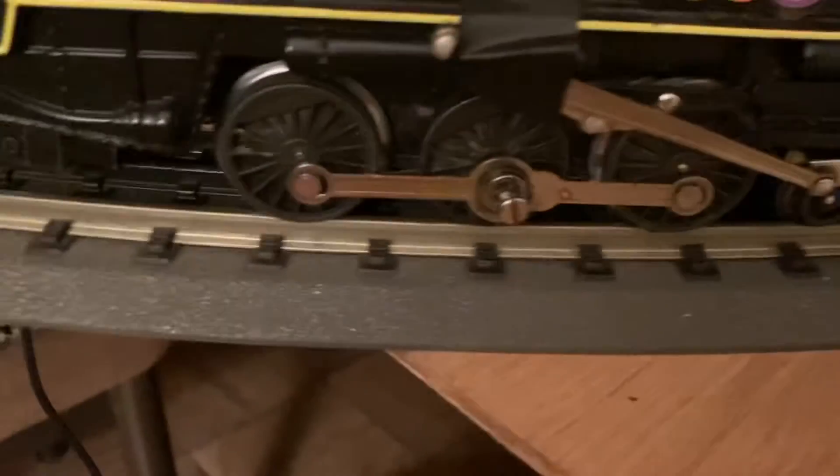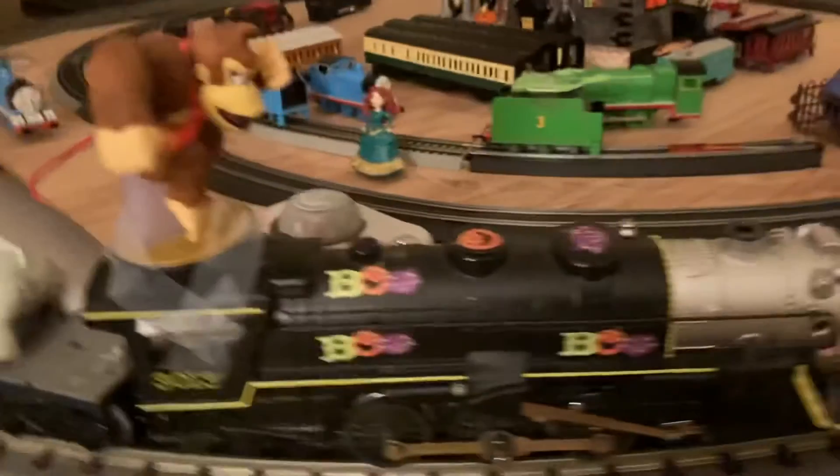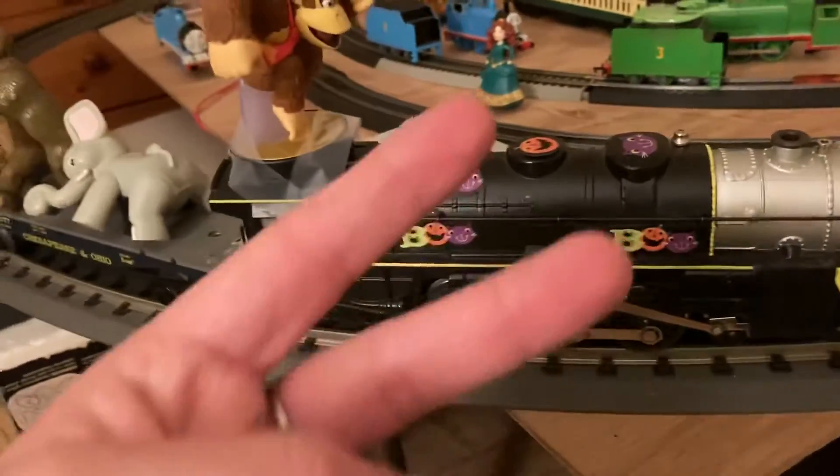Now it just runs with one side rod instead of two on that side — I improvised. I'm definitely not what you'd call a model railroader. I'm a train enthusiast, a rail enthusiast, but when it comes to O scale locomotives I don't want to take it apart and try putting it back together in case I screw it up. Anyway, forgot that part — good night everyone, peace.